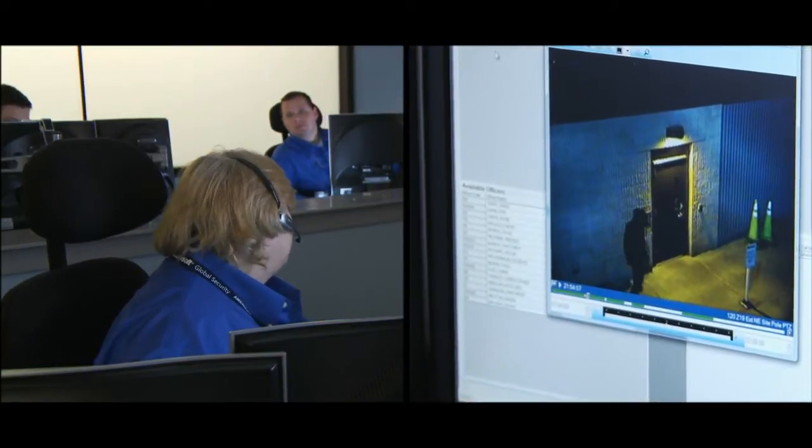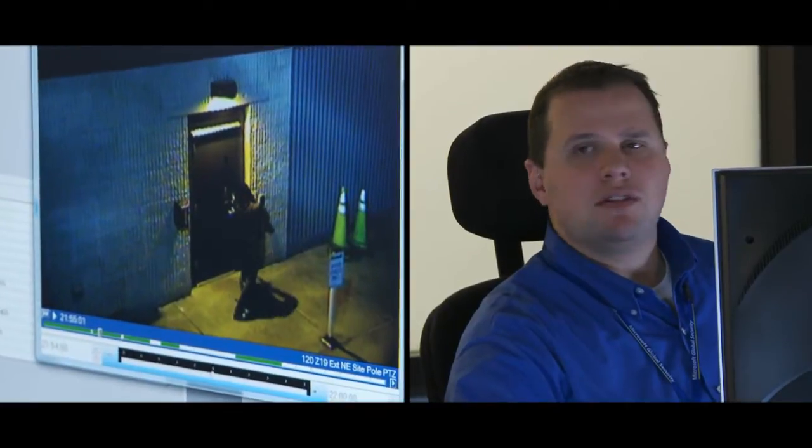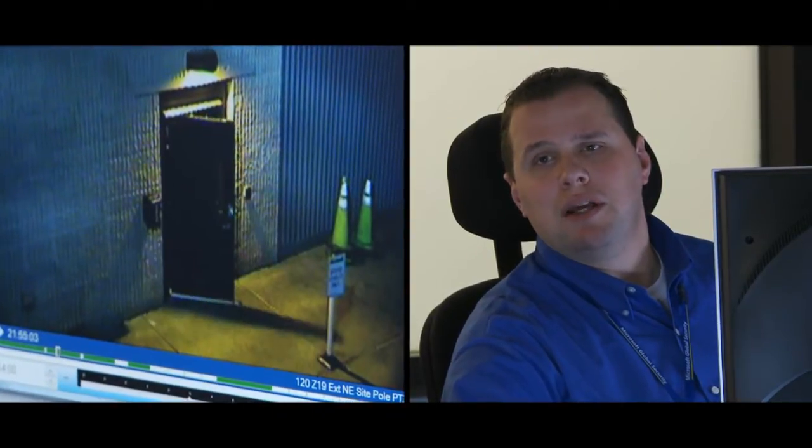Jason, I have an unknown subject forcing the back door of Building 7 with a crowbar. Okay, notify responders in Zone 2 and please call RPD.